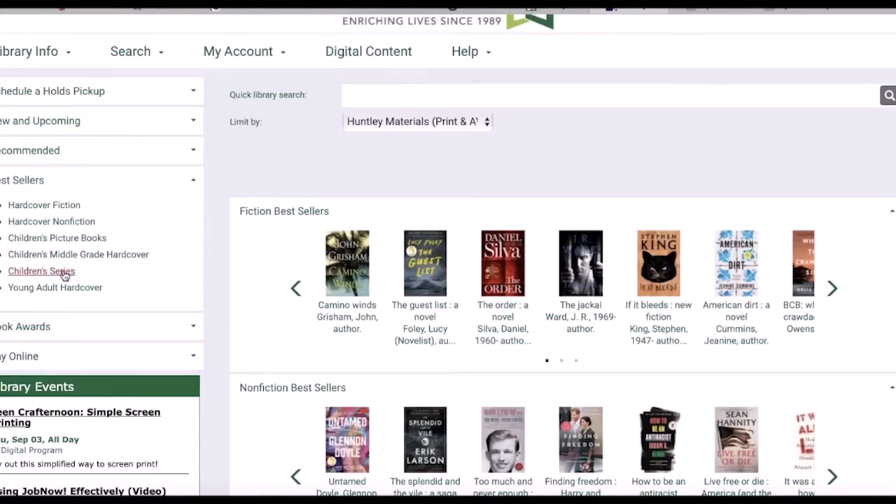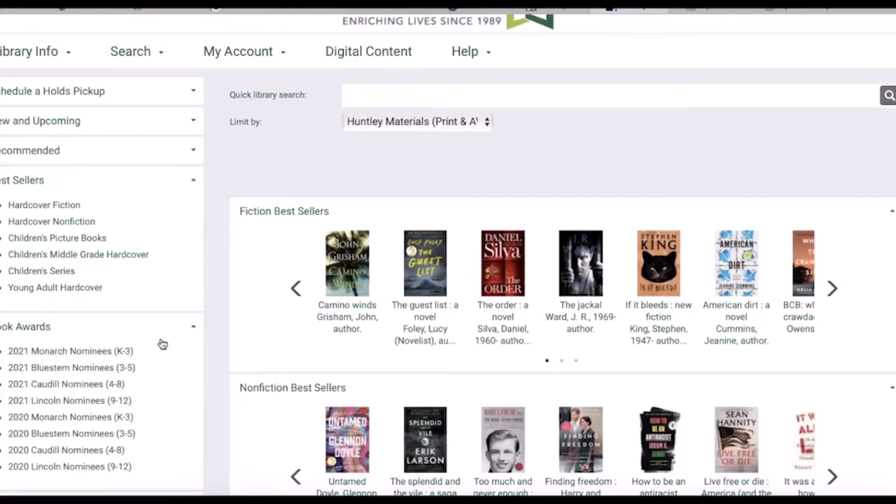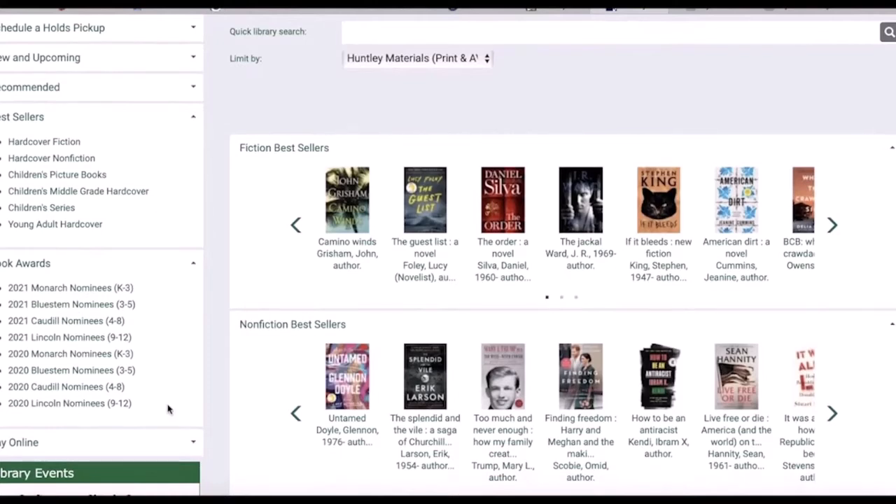Under book awards you'll find lists of the Monarch nominees, the Bluestem nominees, and the Caudall nominees. We'll have the lists for this year and for last year. These are great lists to start with because these titles are recommended by teachers and librarians as some of the best books for kids.